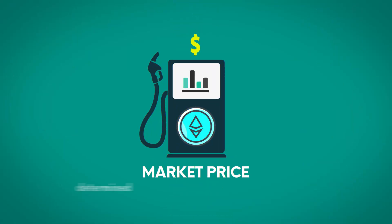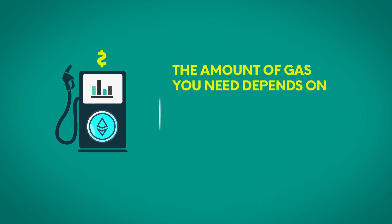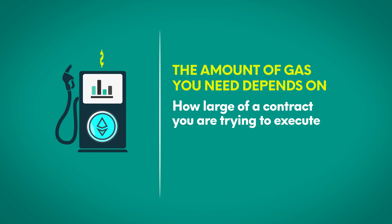Gas on Ethereum has a market price determined by demand for resources on the network. The amount of gas you need depends on how large of a contract you're trying to execute and how fast you want it executed.